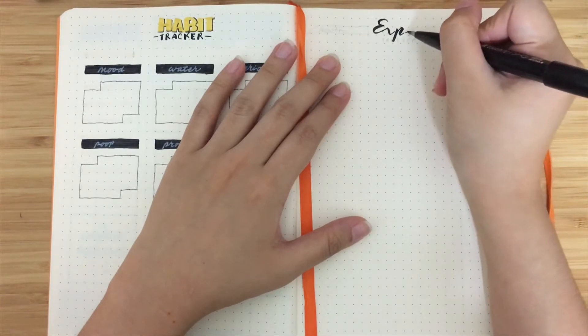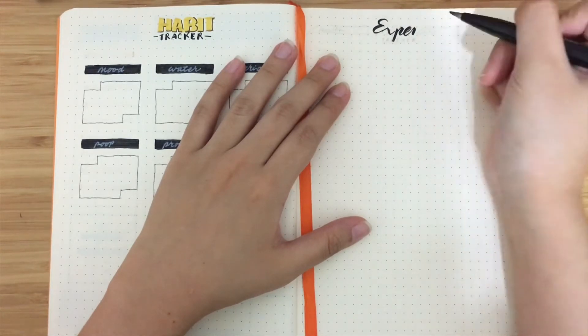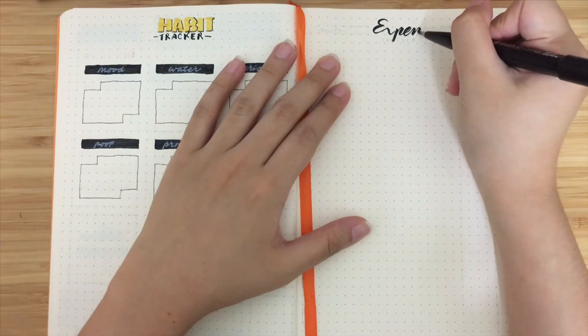I want to track all of these for next year. This is my first bullet journal that I am doing.